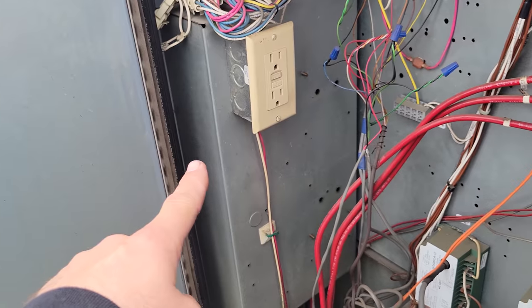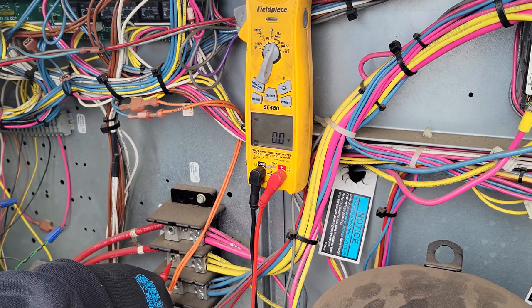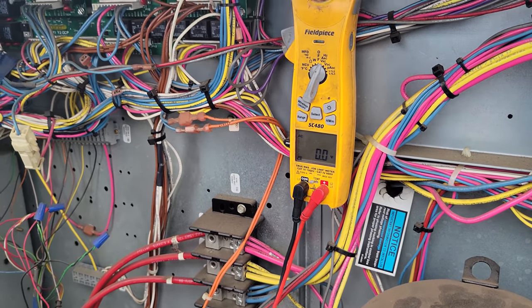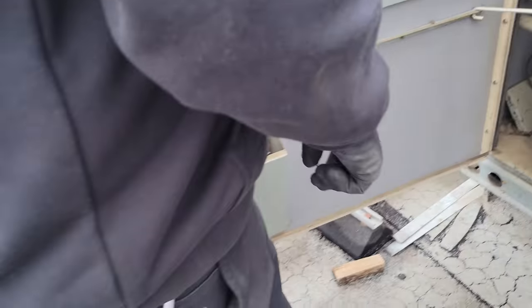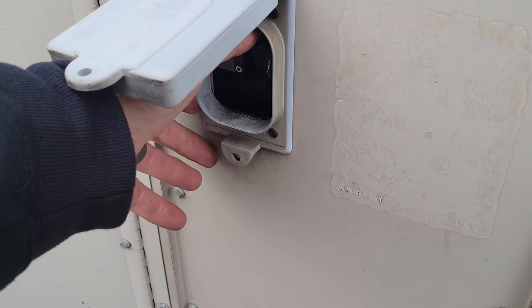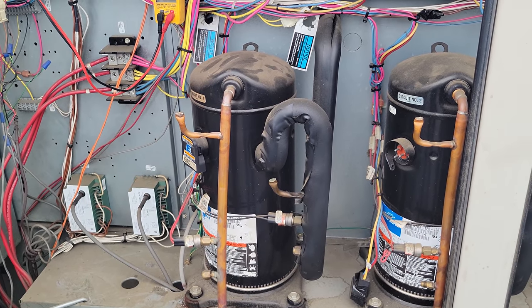The disconnect switch is on, but we're going to check to see if we actually have power here. Phase one to three — nothing. Two to three — nothing. One to two — nothing. Let's check to ground real quick just to make sure there's nothing funky going on. Nothing, nothing, nothing. So we have no power, yet our disconnect switch is on. We're going to go ahead and turn that off even though it's on.